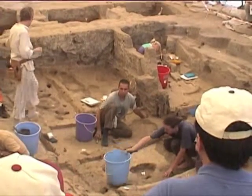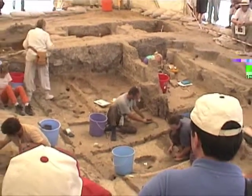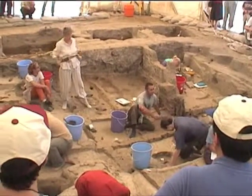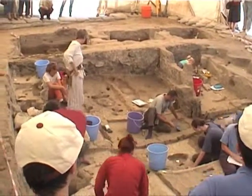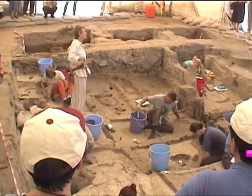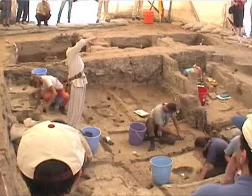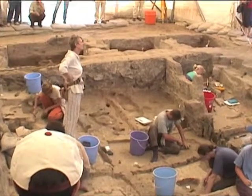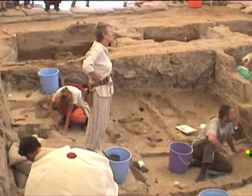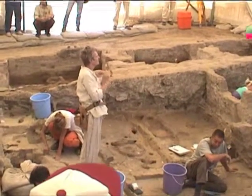Also at this end, we have possible postholes here and then here for the ladder, which went up through the roof — and that was the access. It's been hypothesized that the ladder was the access into the building, although it's never actually been proved, but it's been assumed. A ladder has never been found, nor has the hole to the roof, since the roof is very rarely preserved.